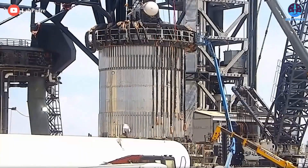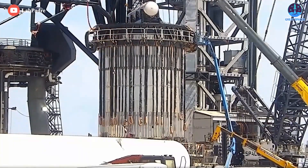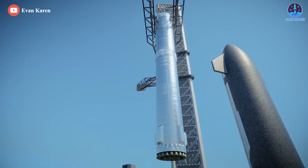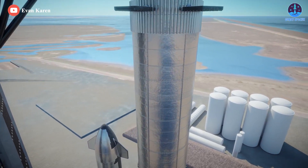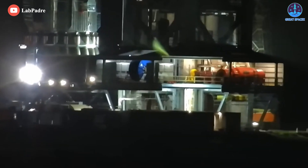SpaceX plans to change that soon, as the company is gearing up to launch an orbital test mission with the system, which will also mark the spaceflight debut of Super Heavy, and those preparations are ramping up.